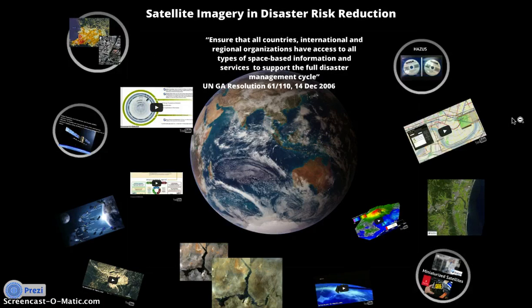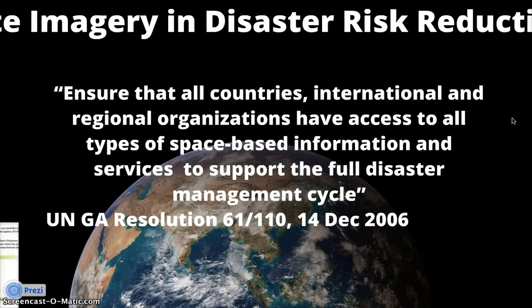Satellite Imagery and Disaster Risk Reduction. In 2006 at the UN General Assembly, it was agreed to ensure that all countries, international and regional organizations have access to all types of space-based information and services to support the full disaster management cycle.